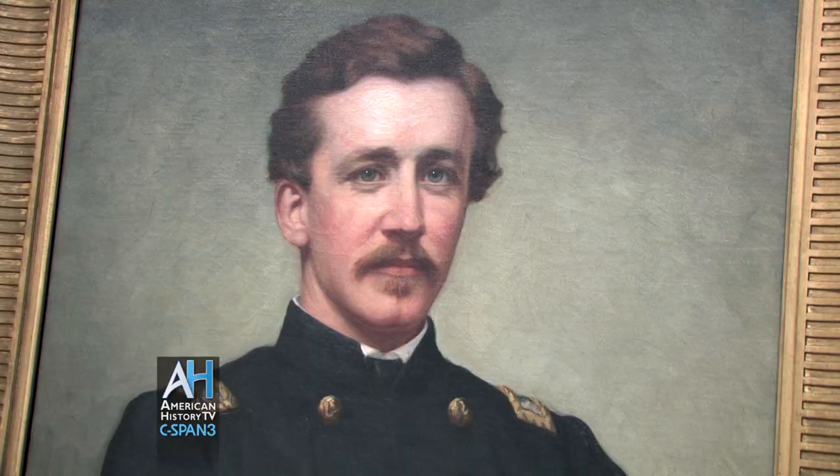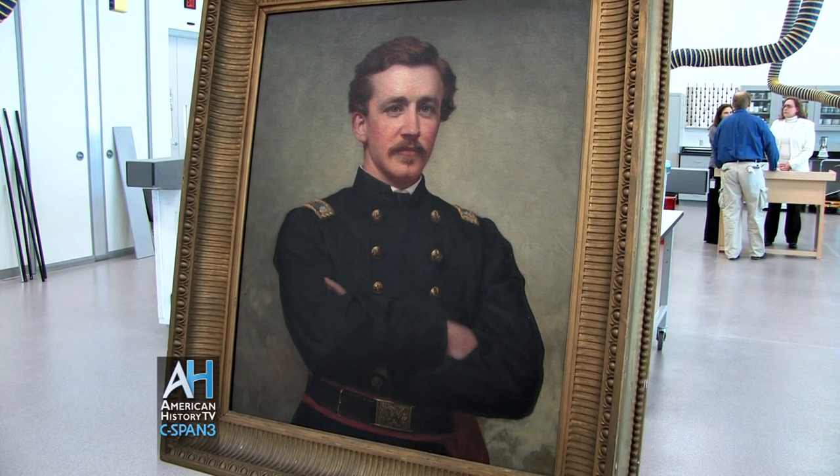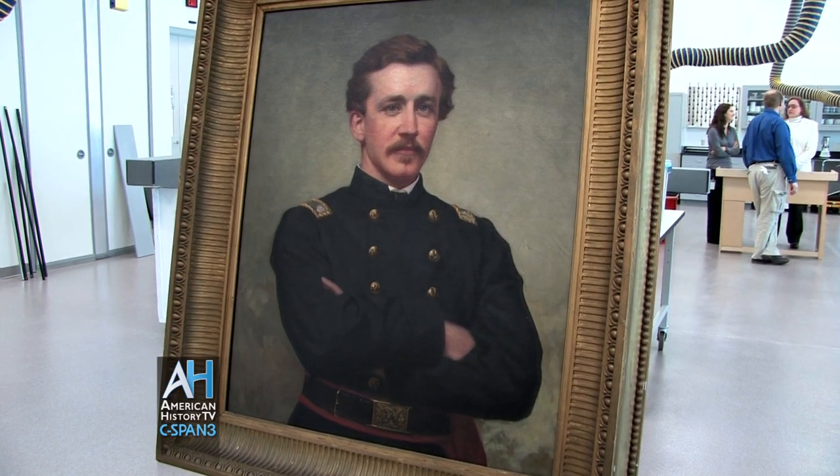We do have a painting of Colonel Wilder Dwight, who carried that flag, and we're going to walk over and take a look at that now. I also have a letter that he wrote, dated the 17th of September, 1862, on the field.